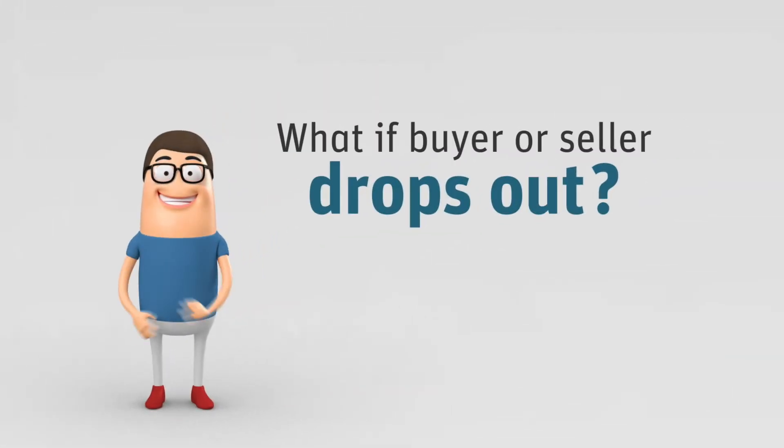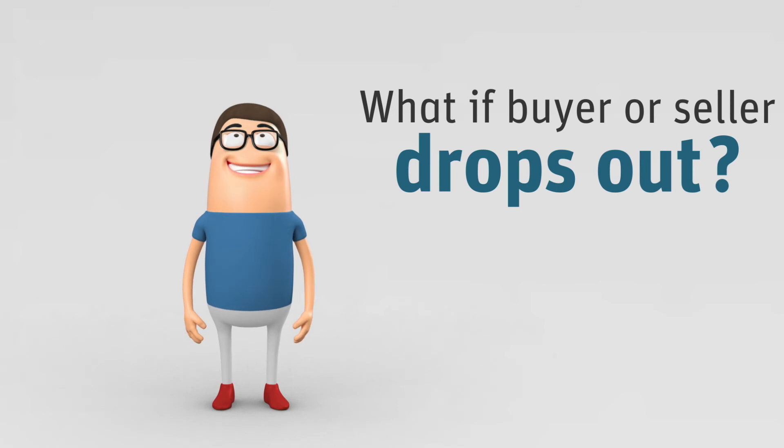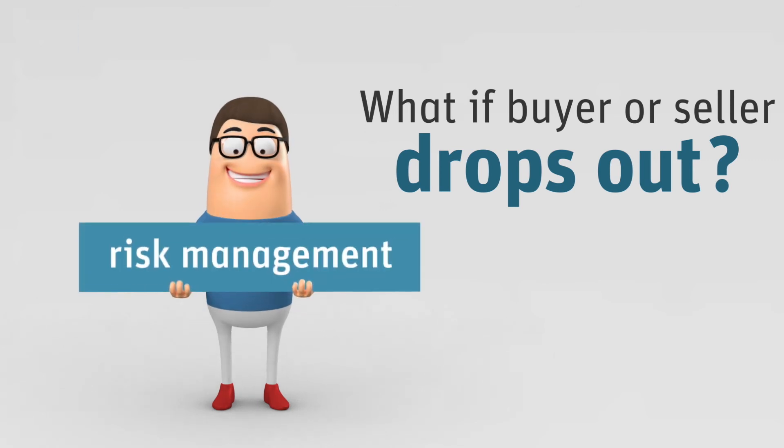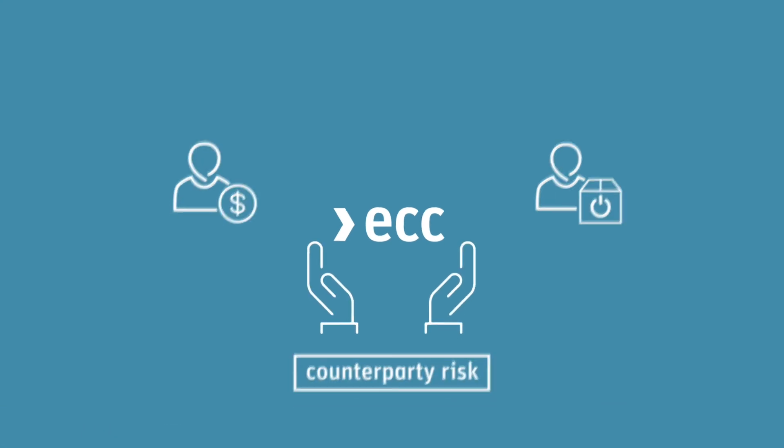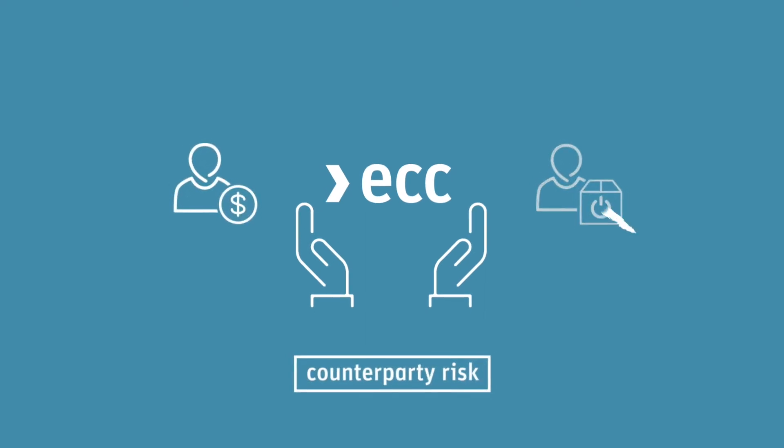What happens if the buyer or seller drops out of the transaction? That's exactly what ECC is here for. It's about risk management. ECC takes over the counterparty risk. That means the fulfilment of the transaction is ensured even if one of the counterparties defaults. To cover potential losses,